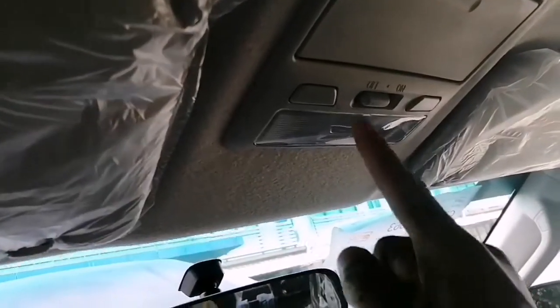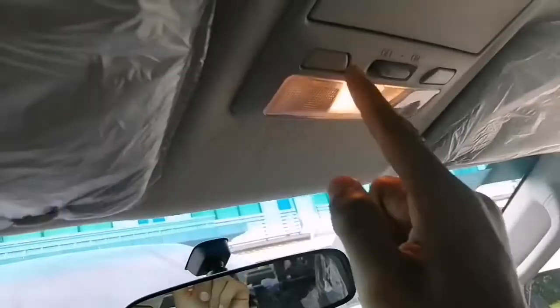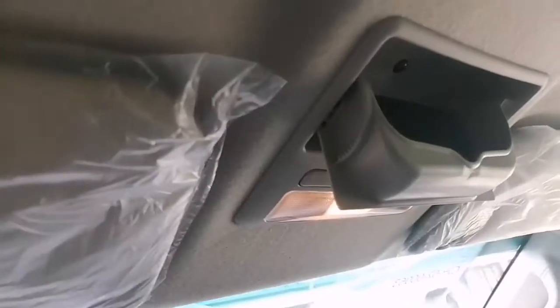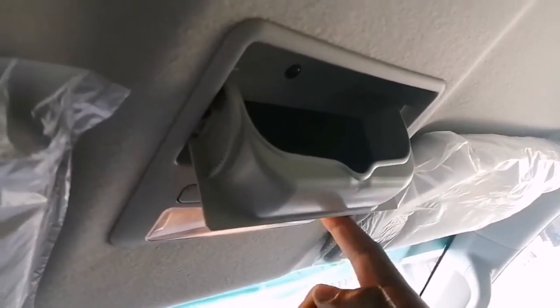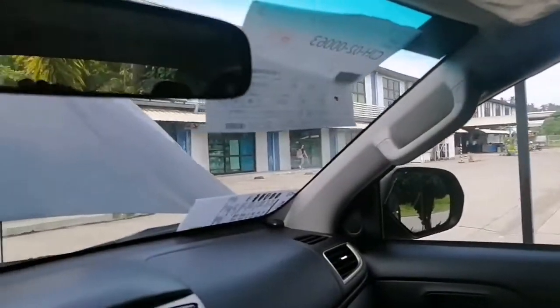Up top you get cabin lights for both driver and passenger, a sunglasses or eyeglasses holder, sun visor — company standard — sun visor with vanity mirrors. And just like my Expander vlog, you have a really good 360-degree view of the entire unit.